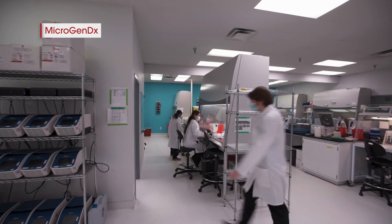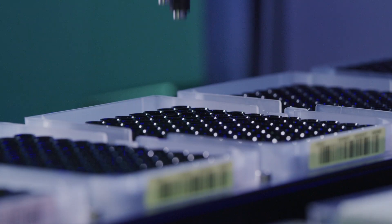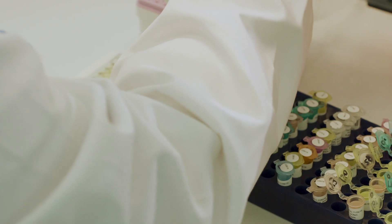Microgen was started in 2008 by Dr. Randy Walcott. Dr. Walcott is a wound care specialist, and through his research he was introduced to Dr. Costerton, who was the father of all biofilm research. Dr. Costerton opened Dr. Walcott's eyes to the clinical utility and advantages of molecular technology over traditional culture.